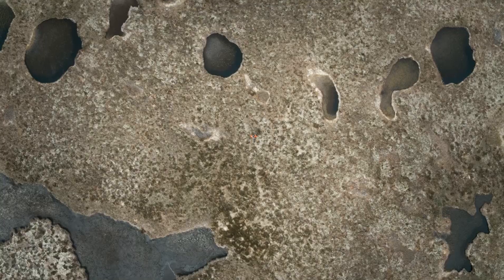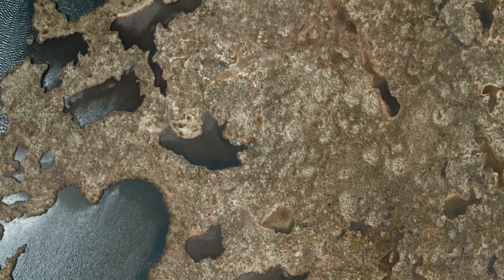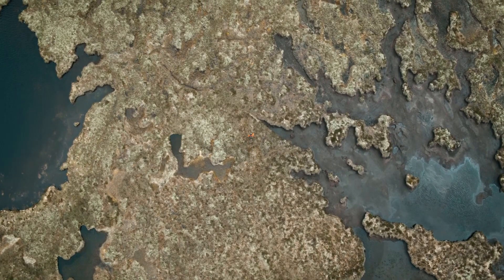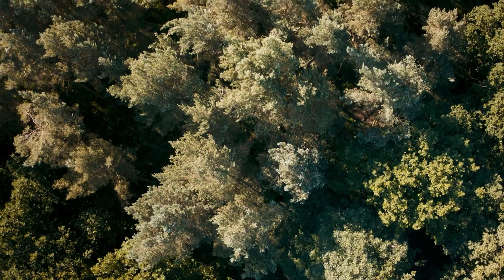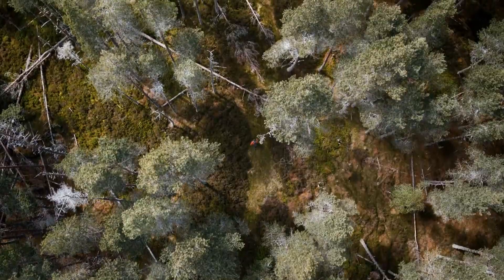Peat bogs, which are carbon stores, are something else. Together they cover 9% of the nation. And for 10 seconds we're in the woods, and there's no place I'd rather be.